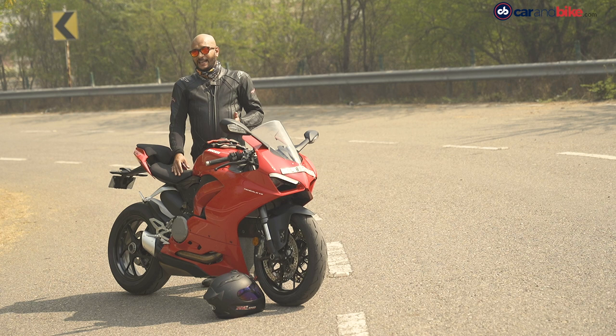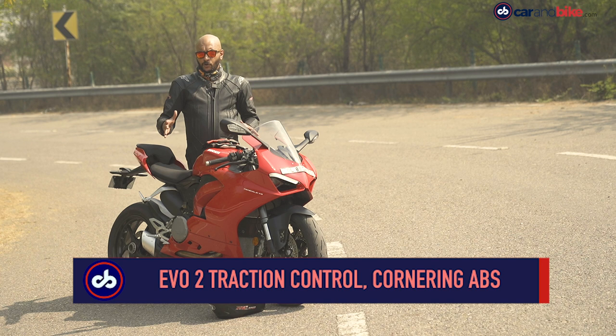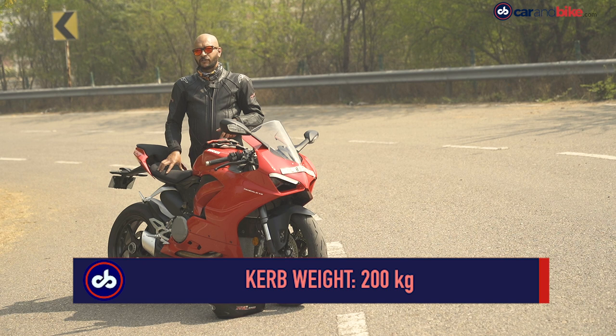But that's highly dangerous and not advisable at all. All that performance is reined in by a six-axis inertial measurement unit — IMU — which measures the bike's dynamics: how it rolls, how it pitches, how it yaws. That powers the cornering ABS system, six levels of traction control, engine braking system, and wheelie control system. It also has a bi-directional quick shifter, so you don't really need to use the clutch to downshift or upshift.